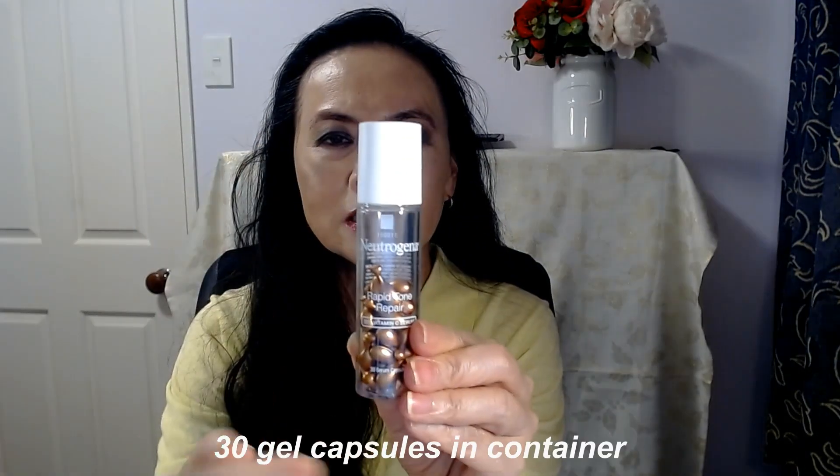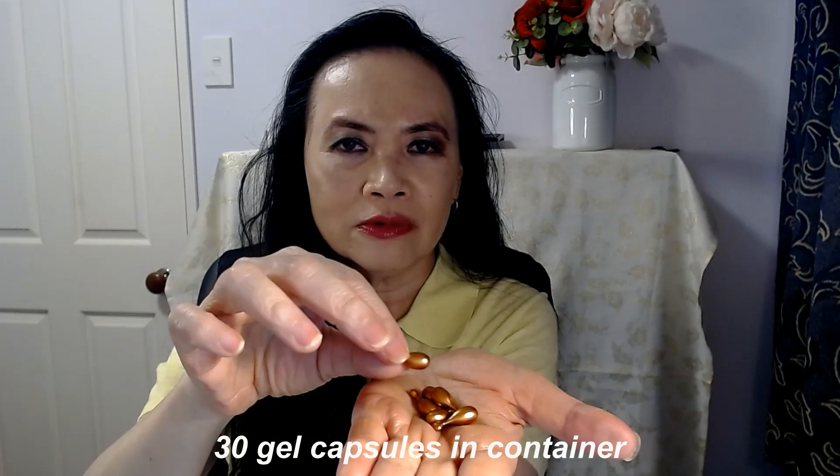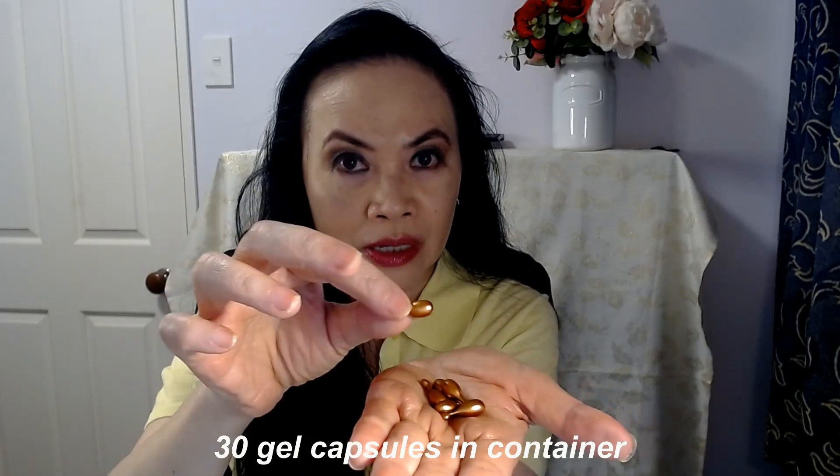So Vitamin C is a very powerful anti-aging ingredient. The usual Neutrogena packaging — a plastic container — and inside this container you've got 30 of these capsules. This is what the capsules look like. For each application you've got to break the capsule open.